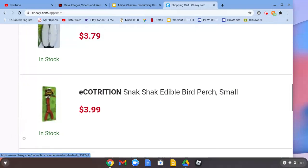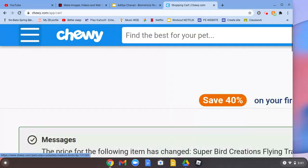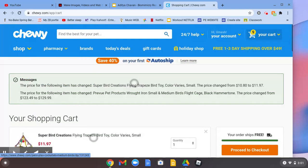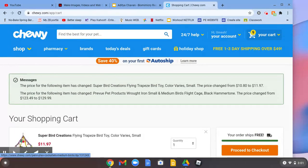Definitely have a little cuttlebone for them — it's really, really good for them. So those are some good things you should get for your budgie or parakeet. Thank you guys for watching my first video on Budgie's World.